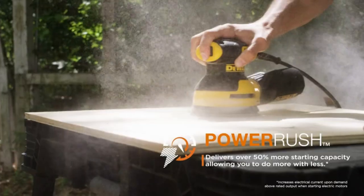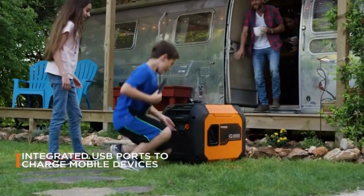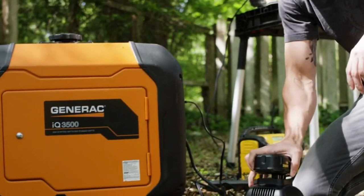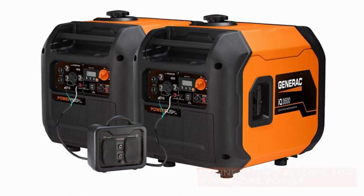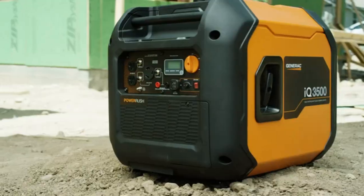It's made for home applications with hassle-free startup, and with its advanced Power Rush technology, you can do more with less. With True Power technology, the IQ 3500 provides clean, stable power ideal for sensitive electronics, and its paralleling capabilities allow you to take on powerful tasks. Get smarter with the new IQ 3500, available now from Generac.